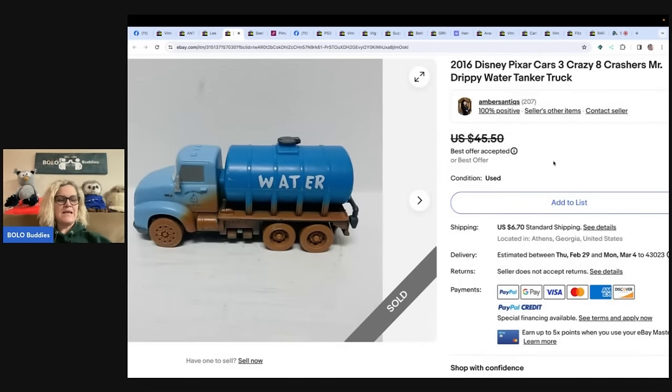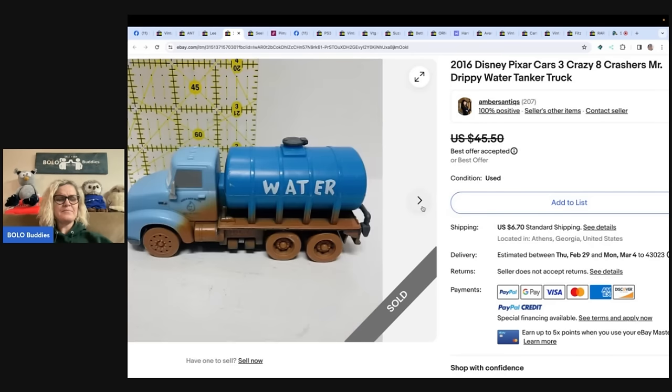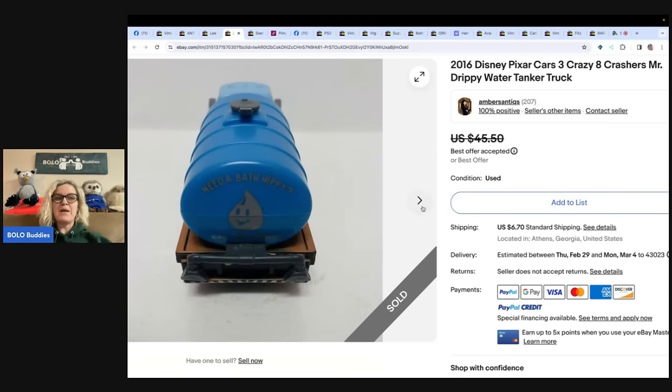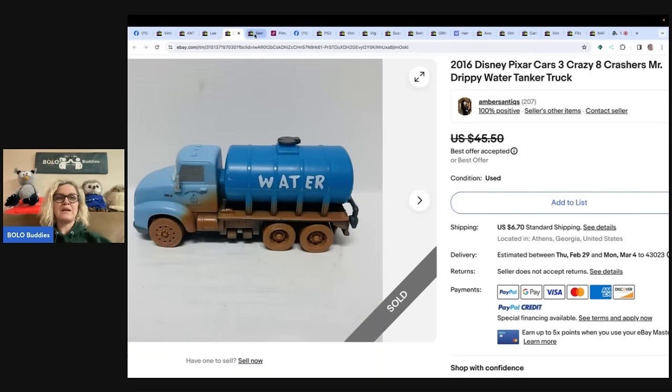The next one: my husband found this toy at the Goodwill bins during a trip to Nashville. We probably paid 25 cents for this, took a best offer of $32, and it sold in about five days. Not sure what's so special about this particular toy, but we were excited. It is a 2016 Disney Pixar Cars Crazy 8 Crashers Mr. Drippy Water Tanker Truck. Always look these up — most are bread and butter and won't make a lot, but some of them, like this one, went for $32. Expect the unexpected.